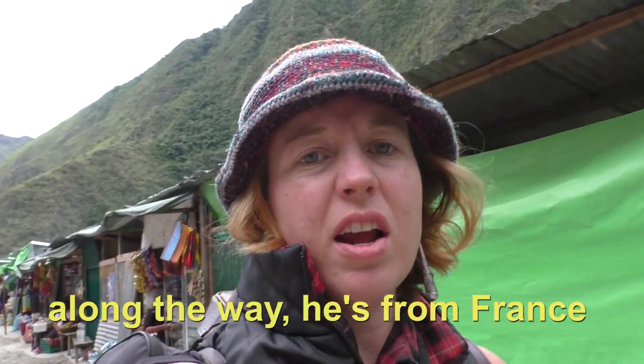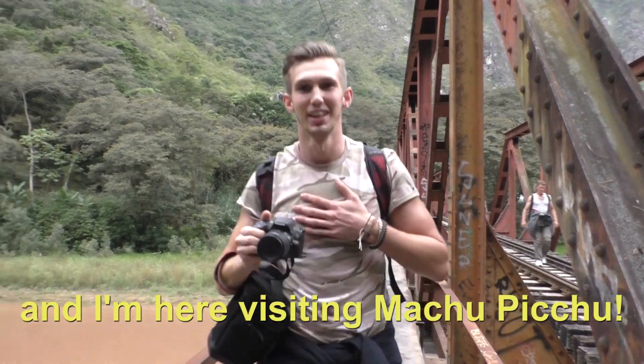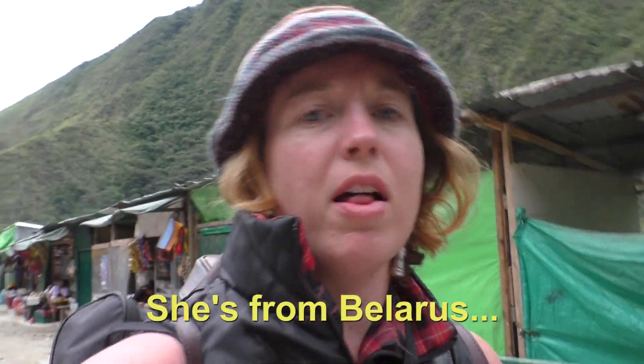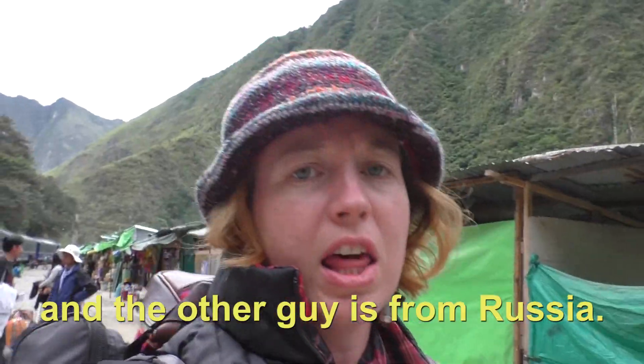These are some friends I met along the way. He's from France. "My name is Antoine. I'm French, and I'm here visiting Machu Picchu." She's from Belarus. "Hi, I'm Valeria. Come to visit." And the other guy is from Russia.